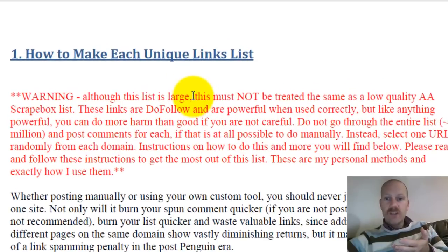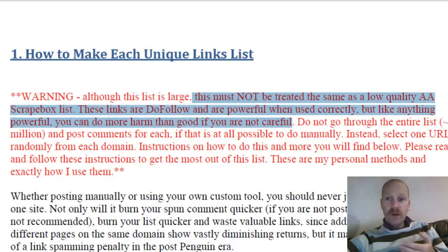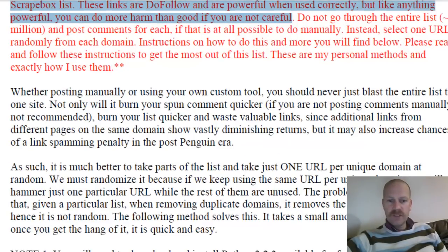Here's the key thing in this guide: although this list is large, it must not be treated the same as some low-quality scrape-box list. Do-follow lists are powerful when used correctly, but overdo it and you'll do yourself more harm than good. You've got two lists of nearly two million links — one list is high page-rank sites and the other is slightly lower — but they're all do-follow link sites, and that's what makes them so powerful.